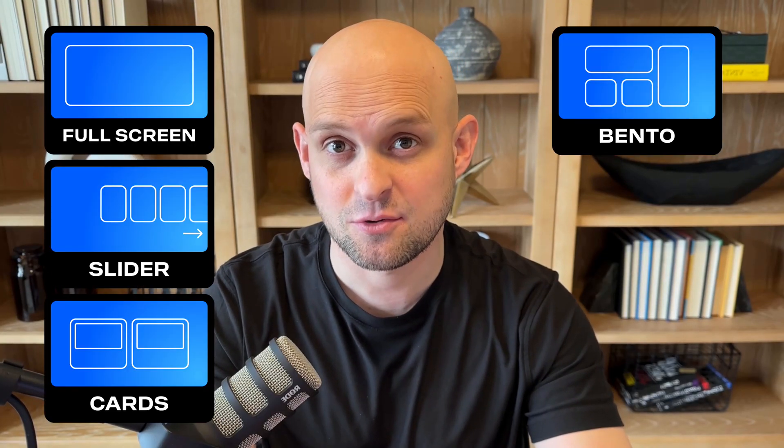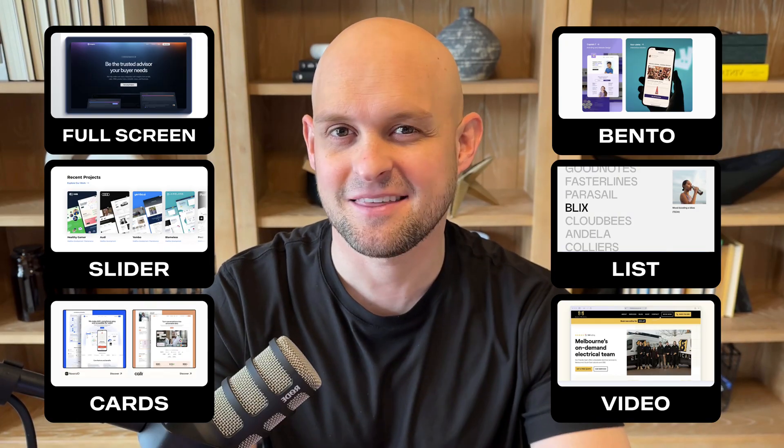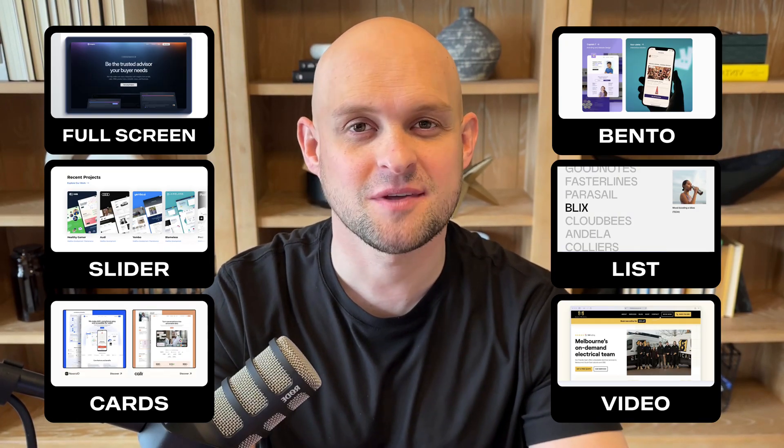Full screen, slider, cards, bento, list, and video and animation. In the next couple minutes, I'm going to give you tons of A-plus examples of each one of these styles, and I think you're going to find a lot of inspiration from the examples that I share.